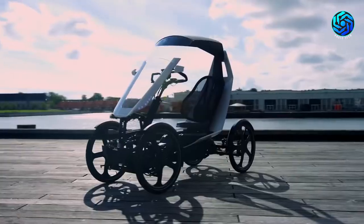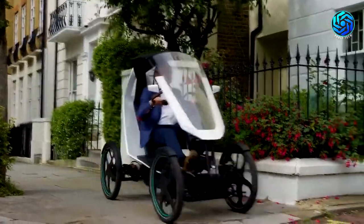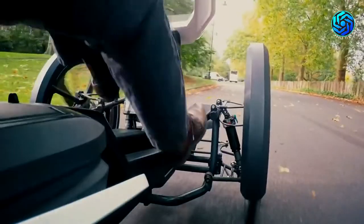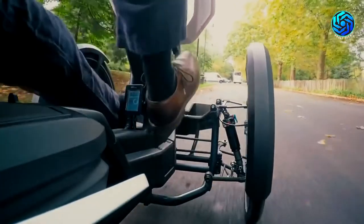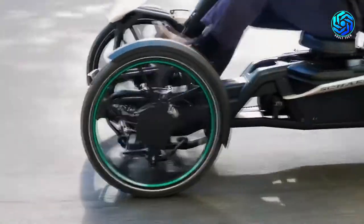Our eighth incredible vehicle is BioHybrid. BioHybrid is the easy way to get from one destination to another. It is quick with no noise pollution and a vehicle for environment lovers. BioHybrid is a flexible, human-powered vehicle.